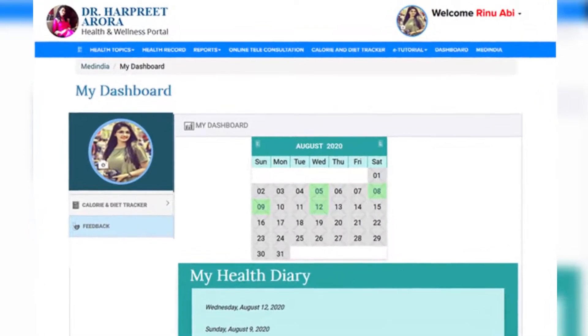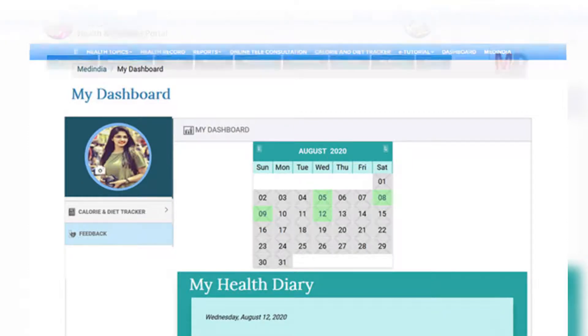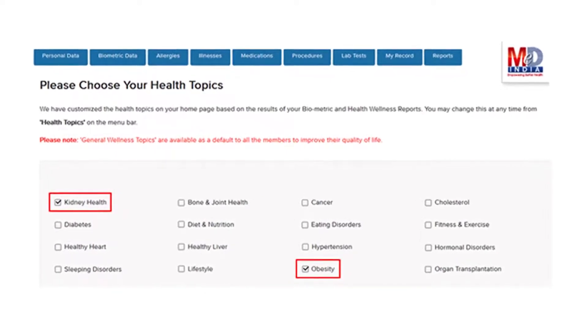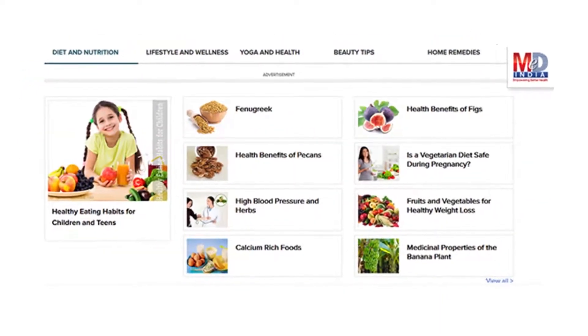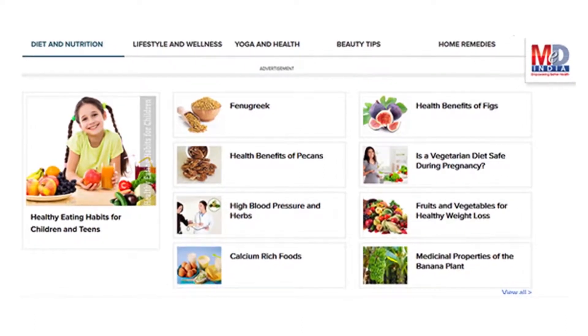Please feel free to add or remove topics as and when you require, and your health page is recreated instantly. All the content comes from a trusted health repository that has over a million pages of validated information. Depending on the risk profile, the algorithms may recommend certain additional health topics that would be relevant for your personalized health pages.